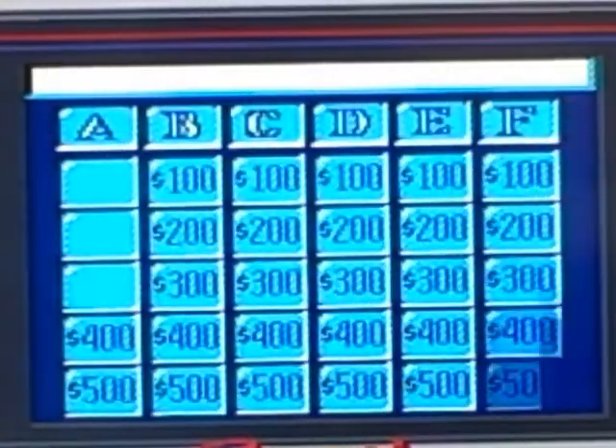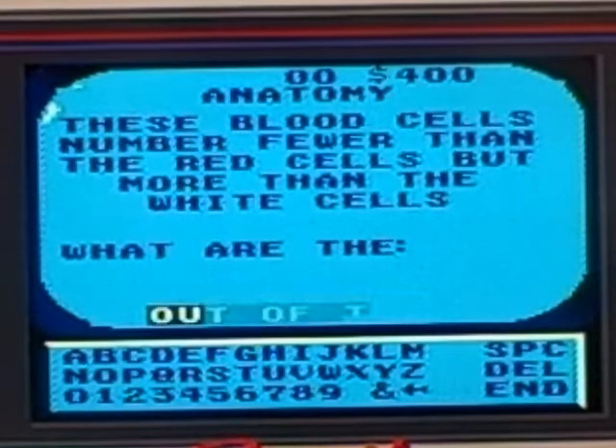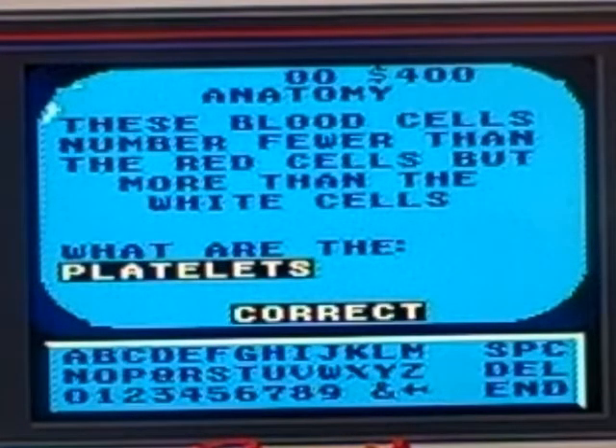Anatomy for 400: these blood cells number fewer than the red cells but more than the white cells. I don't know — no time left. What was the right answer? The platelets. Oh yeah.